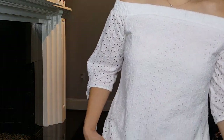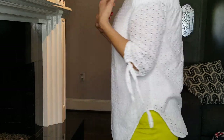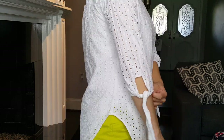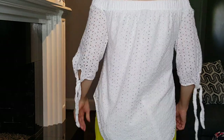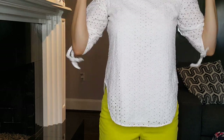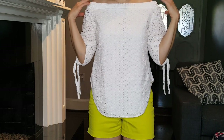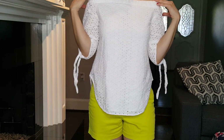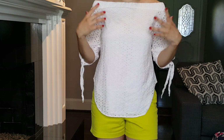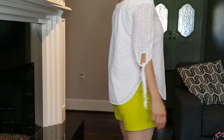My blouse is from Target — it's the Mossimo brand in white eyelet lace, which I'm really loving. You can wear it a little higher on your shoulders if you don't love the full off-the-shoulder look, so you don't have to worry as much about adjusting it.